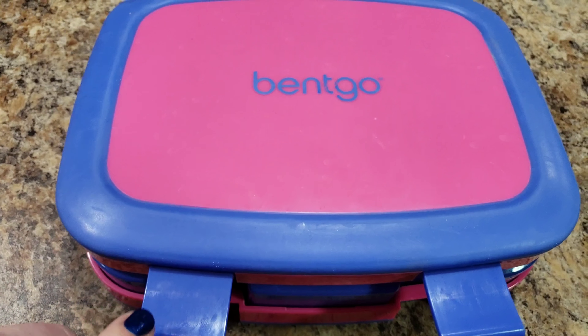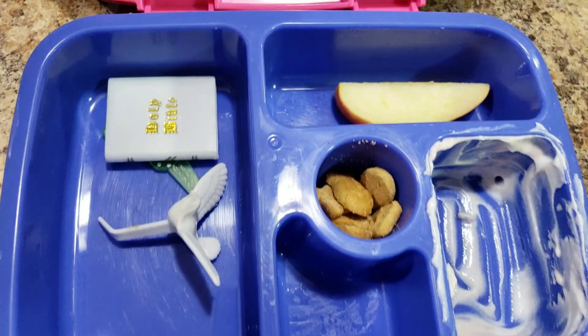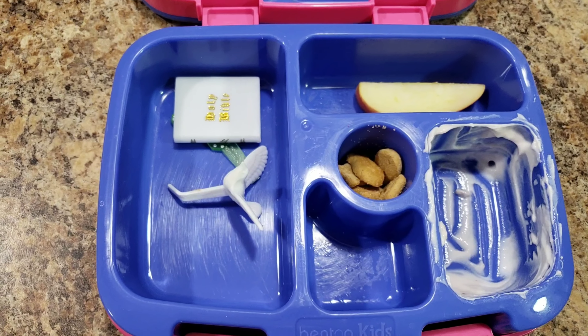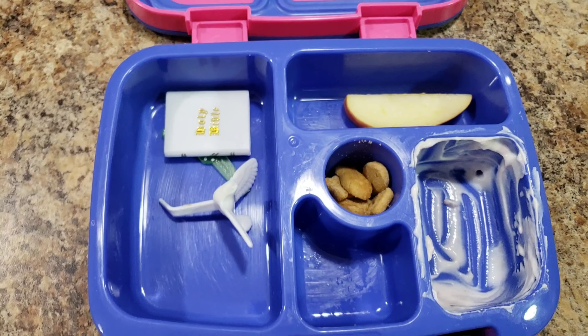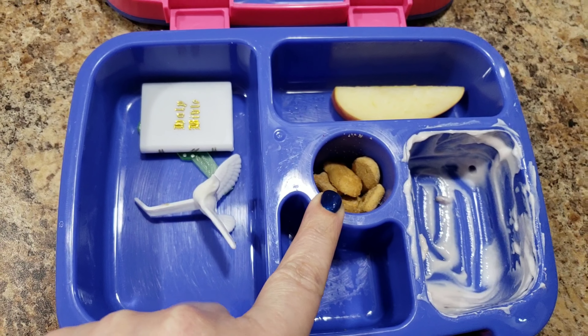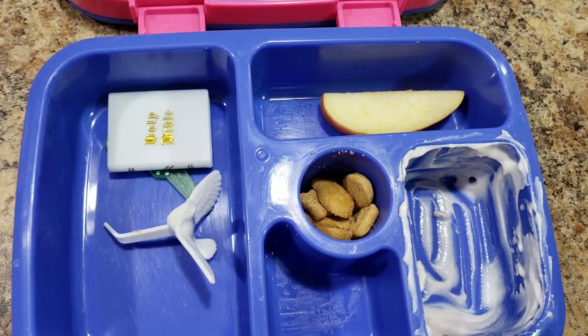All right, Bella. How'd you do? Pretty good. You did do pretty good. And look at that apple — that's what lemon juice does, it keeps them looking fresh. Anyway, you didn't eat all these guys. Just didn't want them? Good job, Bella.